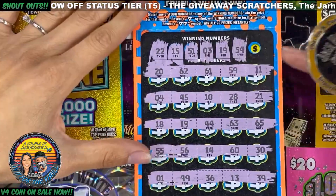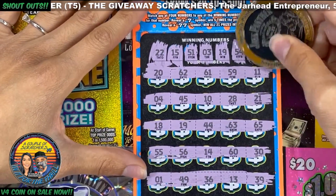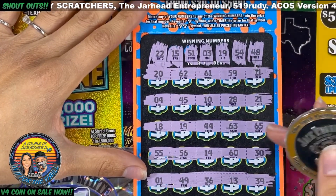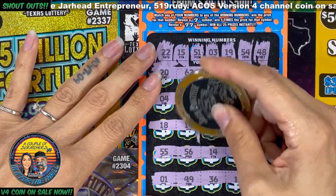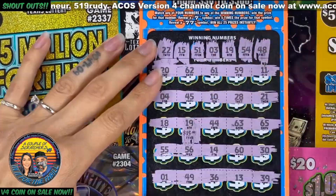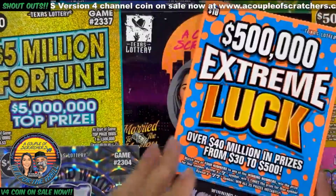54 and a 48. All right, let's see what we got on these 19s right here. $15! So a five dollar profit so far — yeah, $15 is a win.